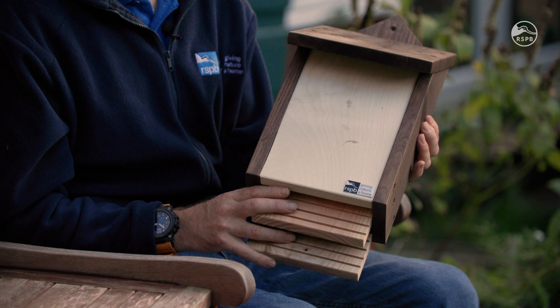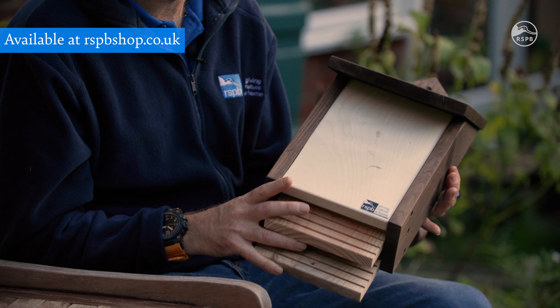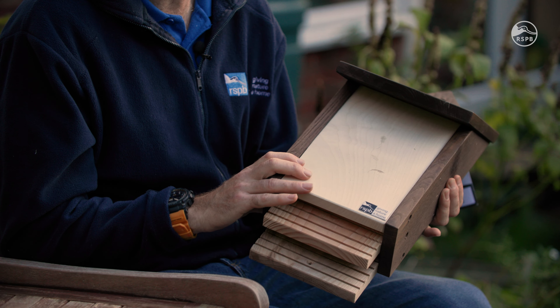Another group of creatures that you can help in the garden — and they really do need your help — are bats, and that's where having a bat box is essential. This is the RSPB's Burford bat box, which has all of the features that bats love. It's made of untreated timber, which is really important, from a sustainable source, and all the joints are really tight on this because, if there's one thing that bats hate, it's draughts.